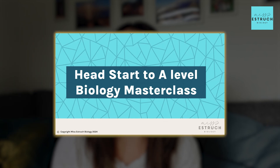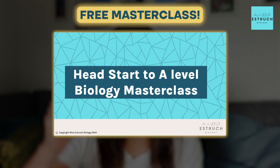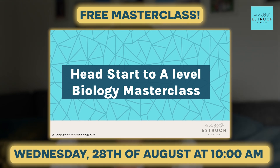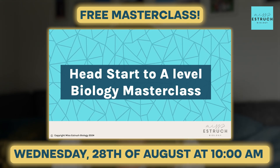If you do want more help getting ready for A-levels beyond the three tips I'm about to give you, don't forget to sign up to my free masterclass which is linked below. It's on Wednesday the 28th of August at 10 a.m., completely free, and it's to get you ready for A-level biology. Hopefully see you there.